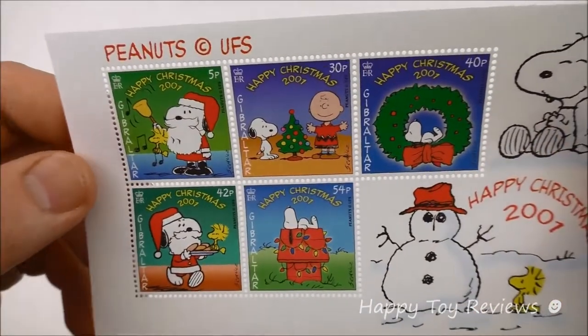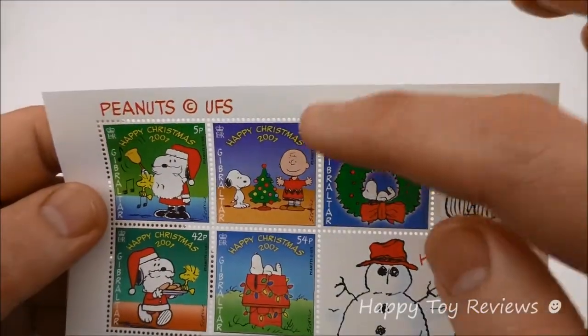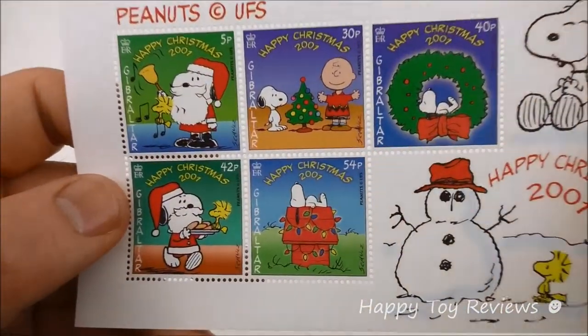So let's take a look at the five stamps that we have. You'll see the denominations here: we have 5 pence, 30 pence, 40 pence, 42 pence, and 54 pence.